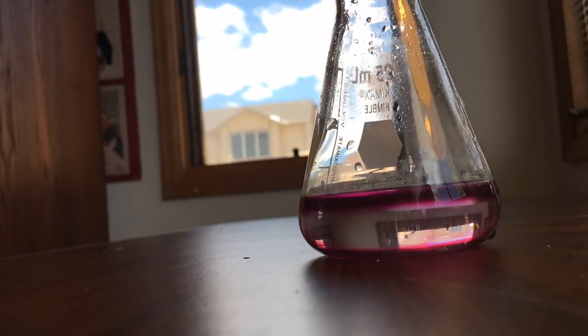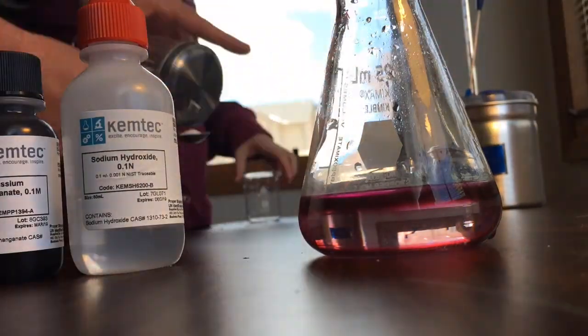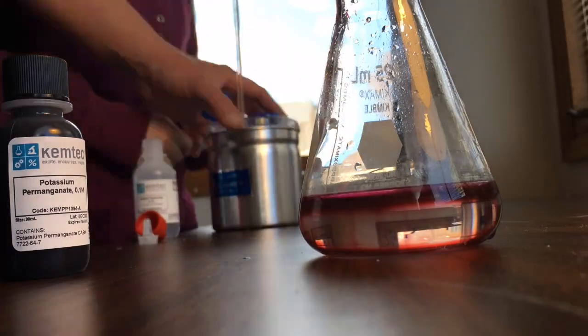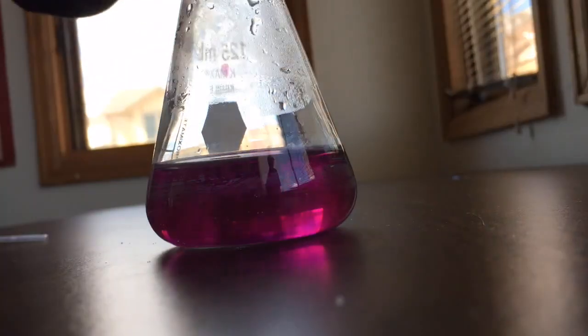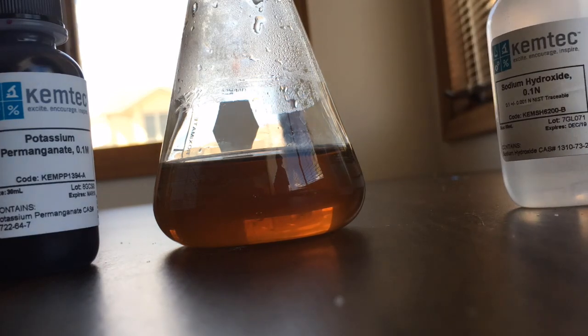Here we are trying to make a color change — a chameleon change — with potassium permanganate, sodium hydroxide, and some sugar. Each time we make this recipe it comes out differently. The first time we did it, it actually almost went clear. Subsequent times there's a precipitate, a solid, in there. It's pretty interesting — it's like a recipe that you have to get just right to make it come out clear, which is the goal.